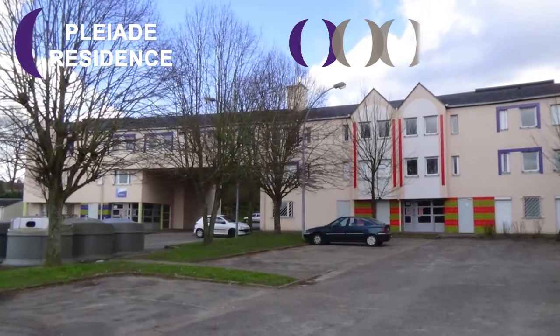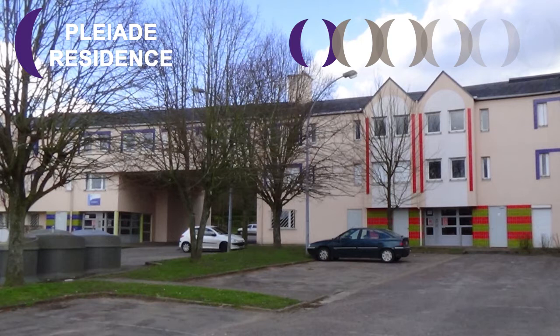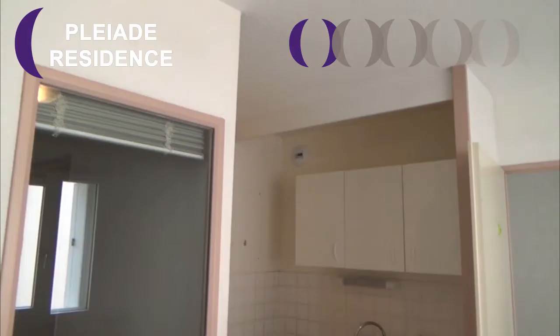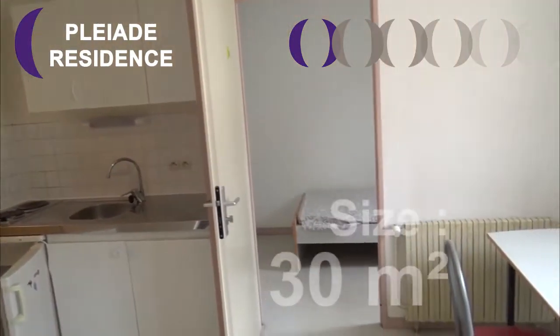This apartment is available at the Pleiad residence, located 1 Maréchal de l'Atre de Tassigny Street in Mont-Saint-Enne. This is a flat share, and its size is 30 square meters.